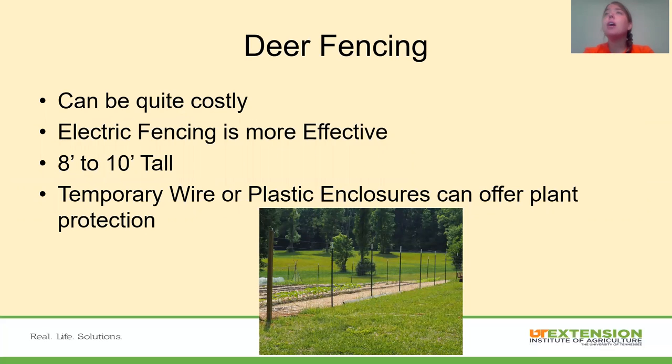Deer fencing — when we start talking about deer fencing, it can be quite costly. Electric fencing is more effective than putting in a permanent fence. These fences do need to be eight to ten feet tall since deer can jump quite high. We can do temporary wire or plastic and temporary wire around the garden, and plastic enclosures can offer some plant protection while still allowing them to get the sunlight they need.